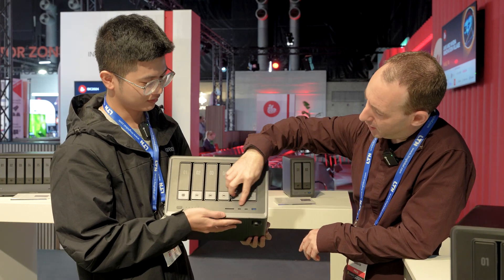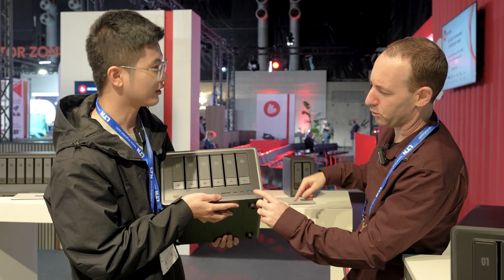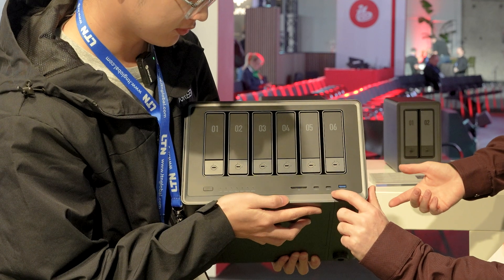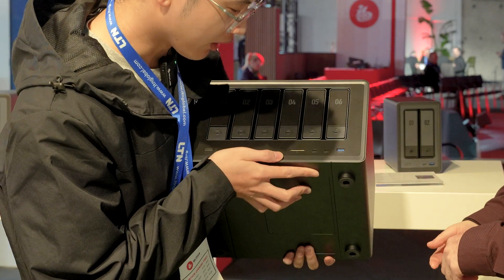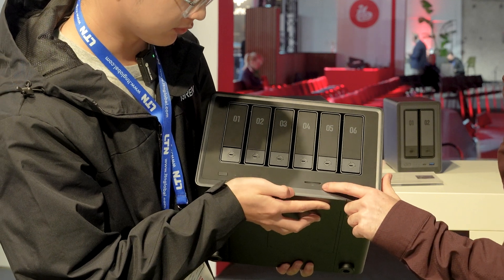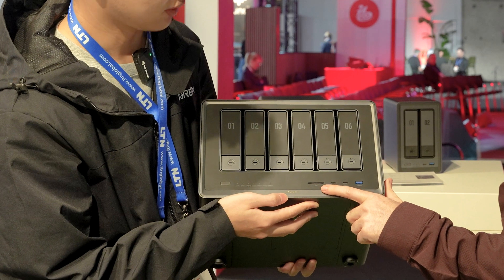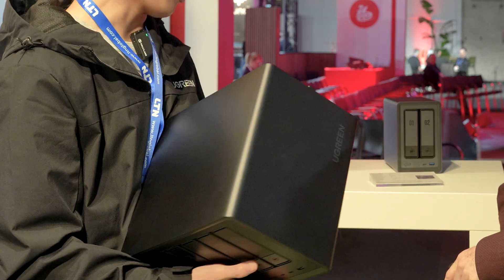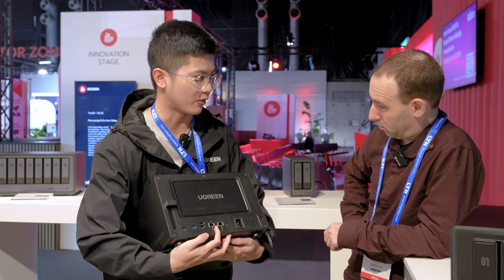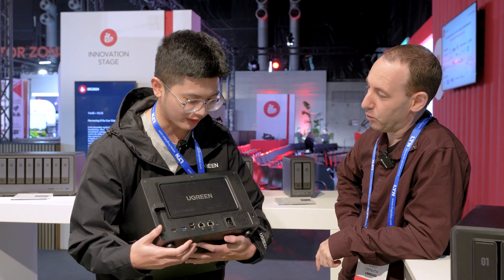Let's talk about the connections. On the models, you have USB 3.2, and these are Thunderbolt ports. We also have an SD card reader, which is really important for photographers, videographers, and video editors. The rear side also supports dual 10-gigabit networking, and there are several HDMI ports if you want to connect a display.